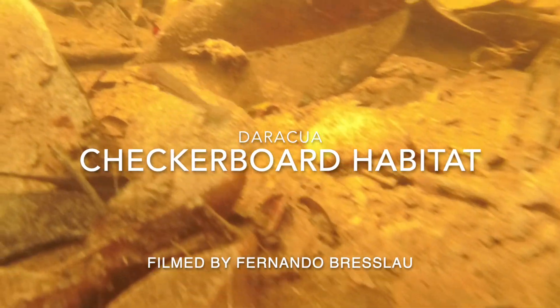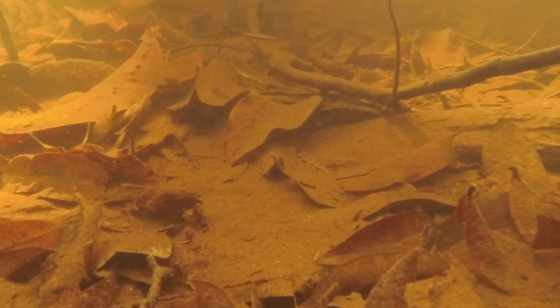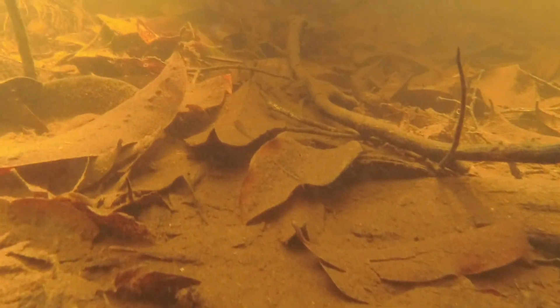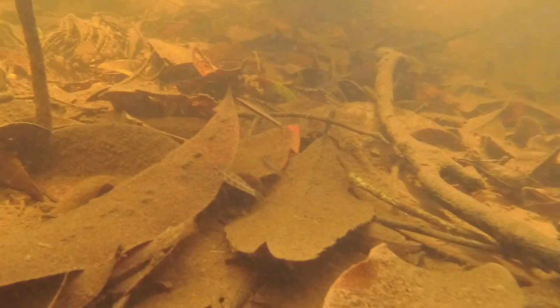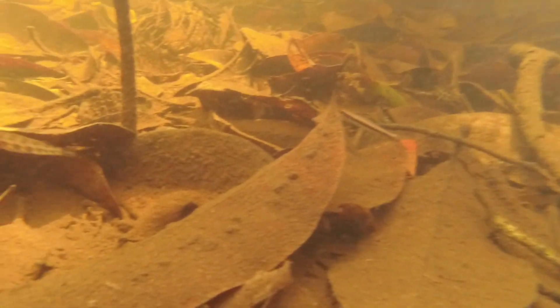Let's take a look at this leaf litter habitat near Darroquois, filmed by Fernando Breslau. In this habitat, when the leaves fall, they land in the water and do so much for the fish. In the still waters of the flooded forest, leaves provide great micro habitat, giving the fish places to hunt for small invertebrates.